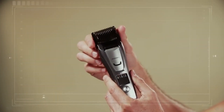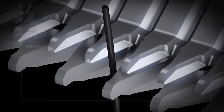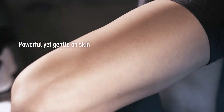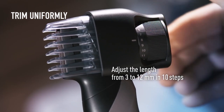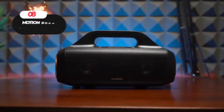The trimmer comes with two attachments that provide precise trimming options. The Skin Guard attachment is specifically designed to safely trim sensitive areas, such as the armpits, bikini area, and groin. Additionally, the adjustable comb attachment allows for uniform hair trimming on areas like the chest, legs, arm, and more.